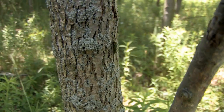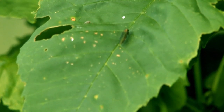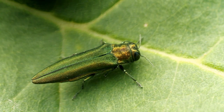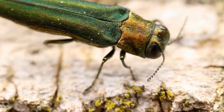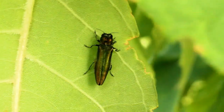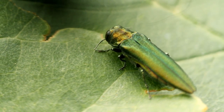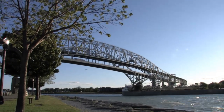Meet the emerald ash borer, a tiny green beetle that has killed millions of ash trees in southern Ontario, parts of Quebec and the northeastern United States since it was first detected in the Windsor, Ontario area in 2002. Experts believe this flying beetle, which measures only 8.5 to 14 millimeters in length, arrived in North America in wood packaging from Asia.